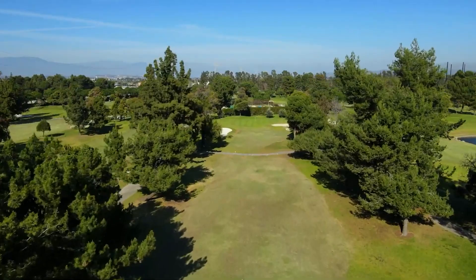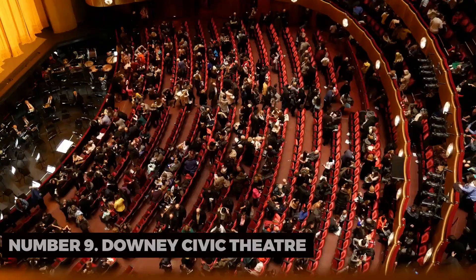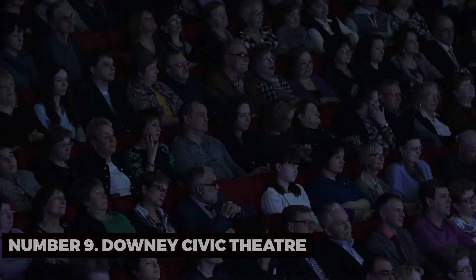Number nine: Downey Civic Theater. Catch a live performance at the Downey Civic Theater. From musicals to plays, this venue hosts a variety of entertaining shows throughout the year.